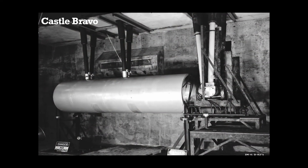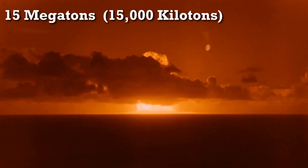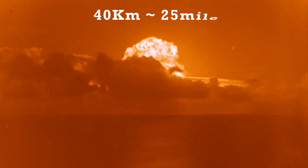The largest nuclear test conducted by the US was the Castle Bravo test, which took place in 1954 at Bikini Atoll in the Pacific Ocean. The explosion yielded 15 megatons of TNT, about 1,000 times more powerful than the bomb dropped on Hiroshima. The bomb had a mushroom cloud roughly 40 kilometers high.